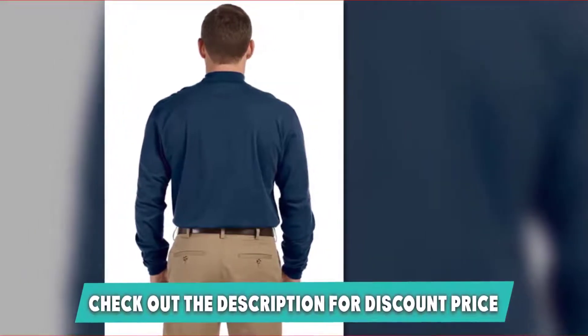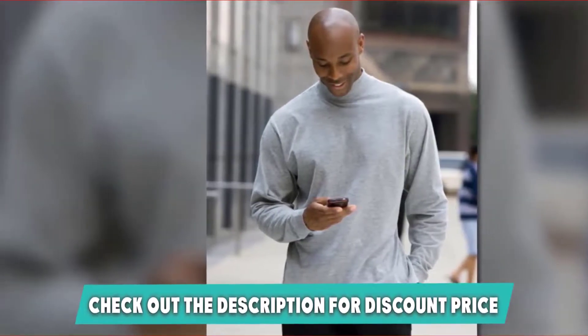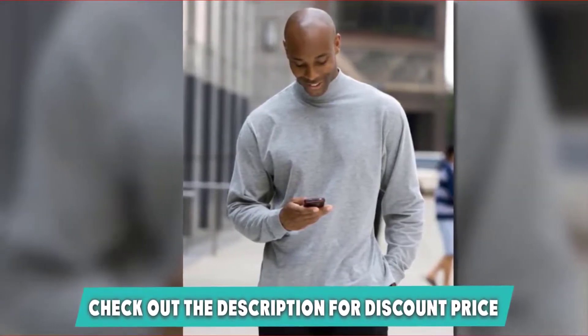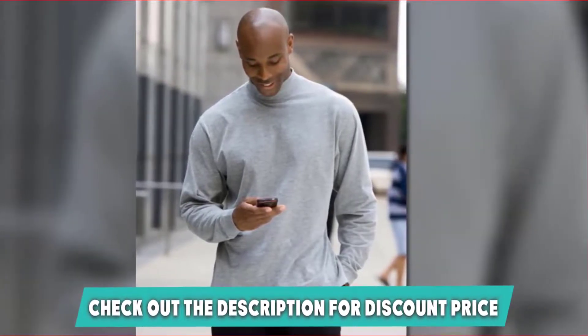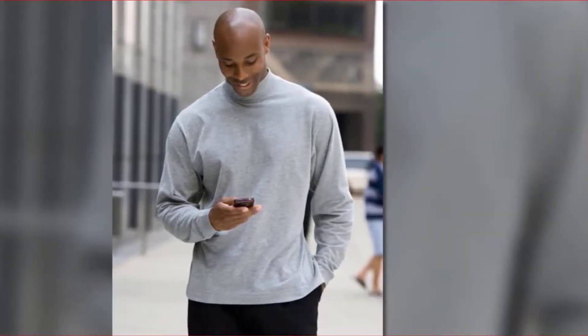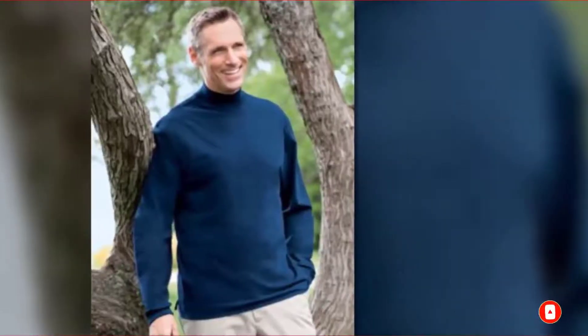It is also a great gift for any male figure in your life, be it your father, friends, or other family members. Our handy guide to the best flannel shirts features more great products like this. If this is your desired product, please check the link in the description below.